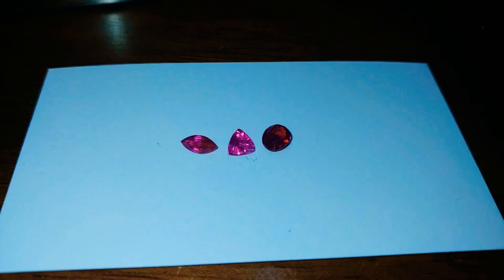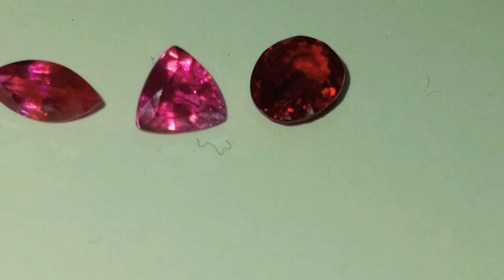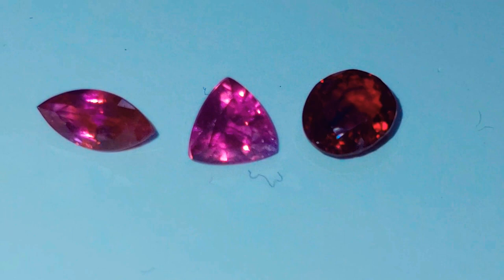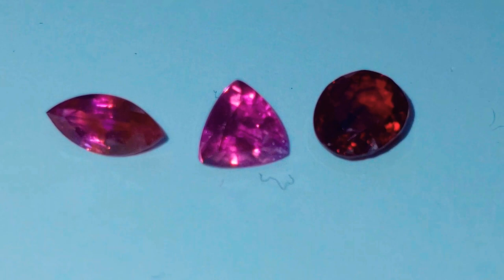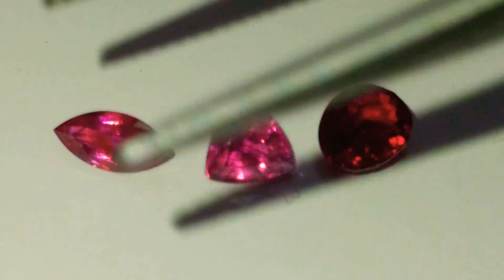Ruby is generally much more included than Sapphire. The same impurities and growing conditions that cause the coloration result in the stones being much more included on average. Internally flawless Sapphire is rare but not unheard of. Internally flawless Ruby is almost unheard of. When I say internally flawless, I mean loupe clean — at 10x magnification. A loupe-clean Ruby is extremely rare, extremely valuable, and extremely uncommon.